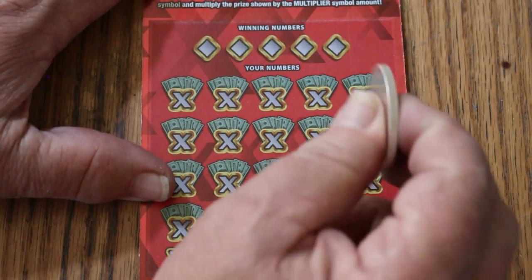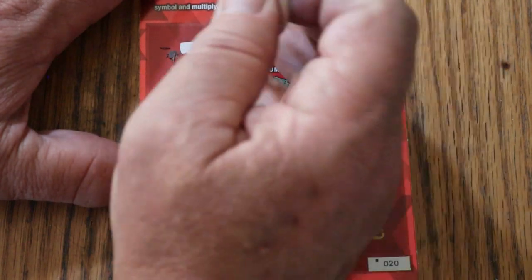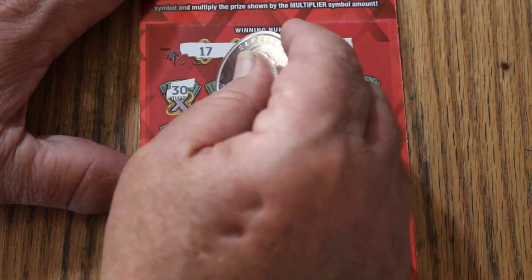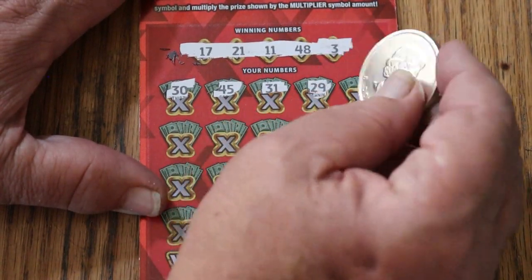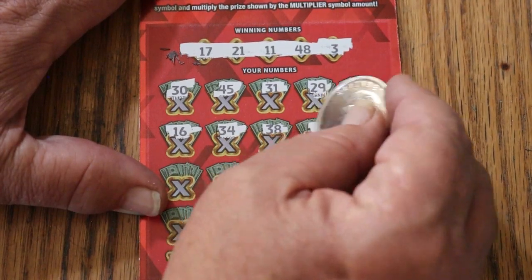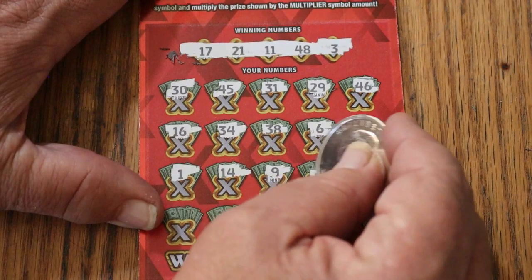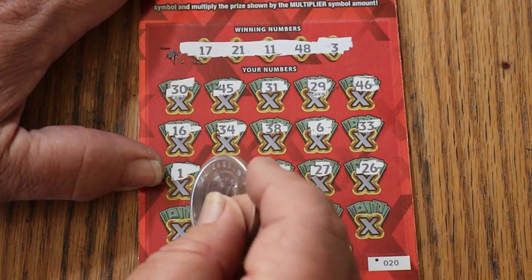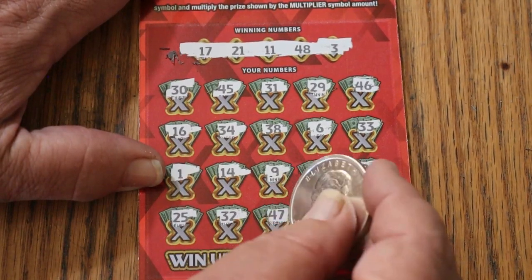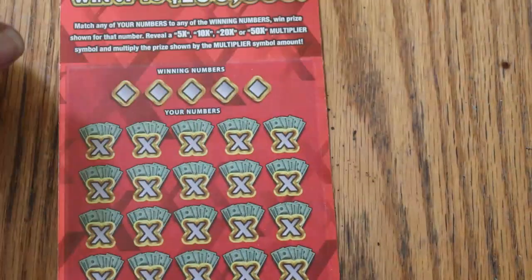That was a back-to-back on ticket 19. On ticket 20, let's see if we can get back-to-back-to-back. Winning numbers: 17, 21, 11, 48, and 3. Scratching: 30, 45, 31, 29, 46, 16, 34, 38, 6, 33, 1, 14, 9, 27, 26, 25, randoms 32, 47, 39 — and in the corner for 500, 41. No tripler, no back-to-back-to-back. But that's okay — we are in profit mode now, and everything from here on is gravy.